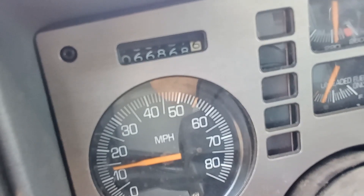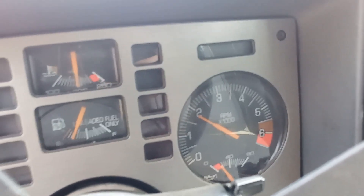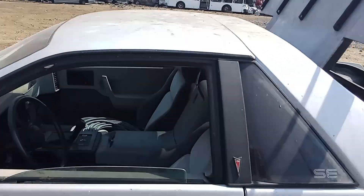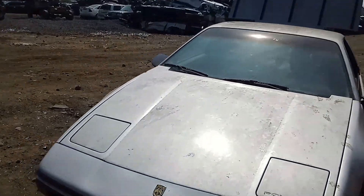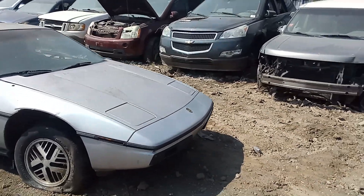Look at that mileage — 66,868. Redline at 6,000. Kind of cool. It's a sunroof car. You seldom see these cars come around anymore. Not the only one sitting in this yard right now.